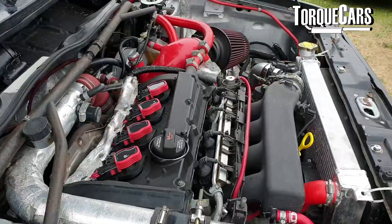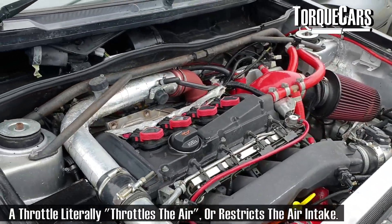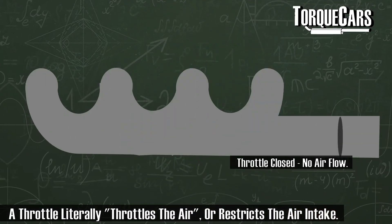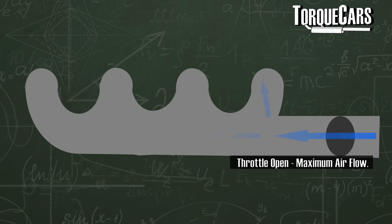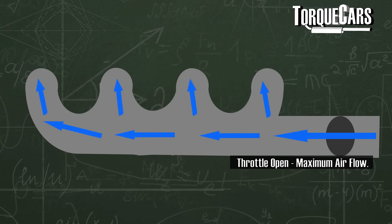Essentially, a throttle is a device in the intake of the engine that controls the amount of air getting into the engine, which effectively controls the engine speed. Less air means it can burn less fuel, so it travels at a slower speed or emits less power. In a car, the typical throttle body is a butterfly valve which opens and closes.